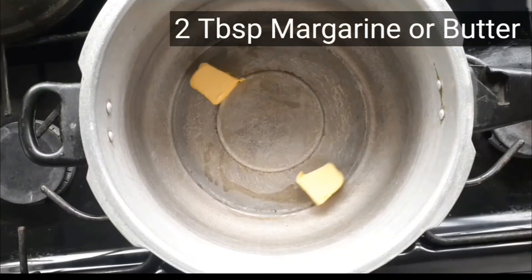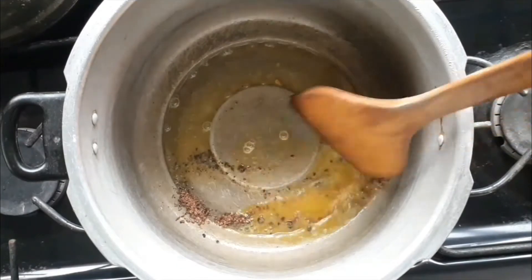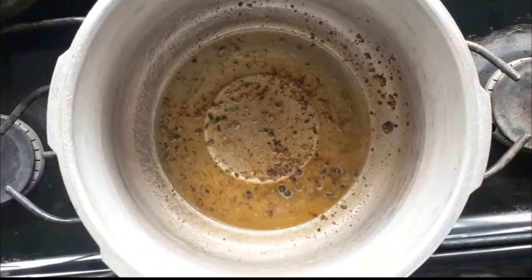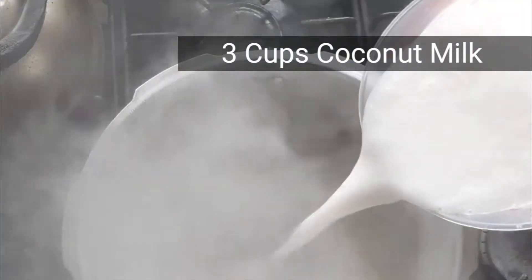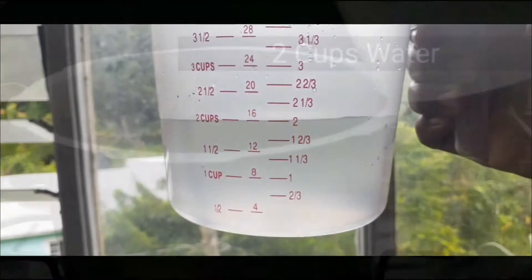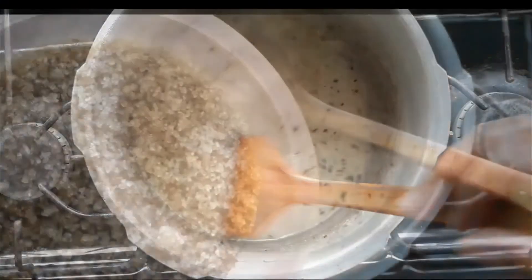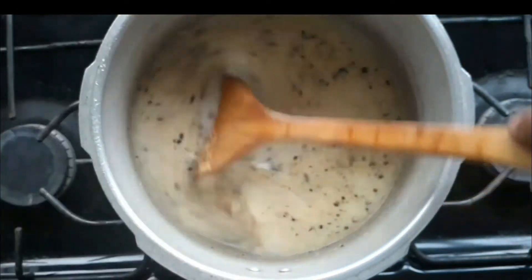Add some butter or margarine, then add some pimento and some nutmeg. Mix it around and ensure that all the spices are given their precious time to release their flavors into the margarine. Then add your milk, your coconut milk, and your water. Give that a big mix. Now it's time for the sweetness — add that brown sugar.